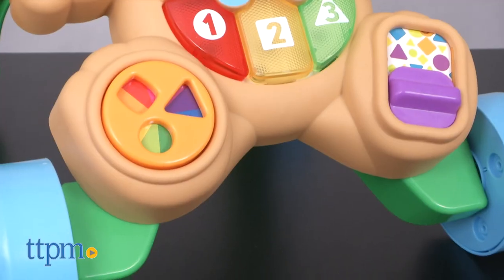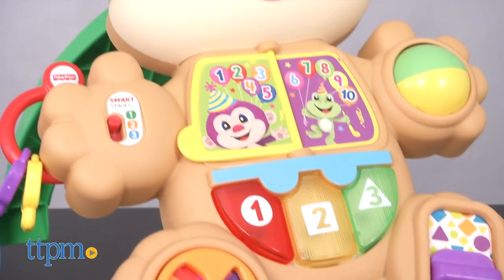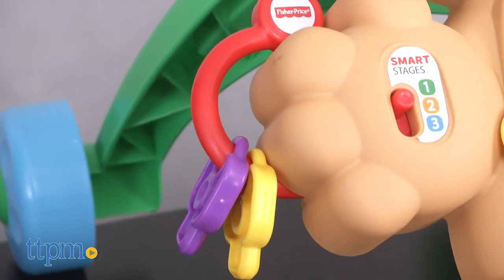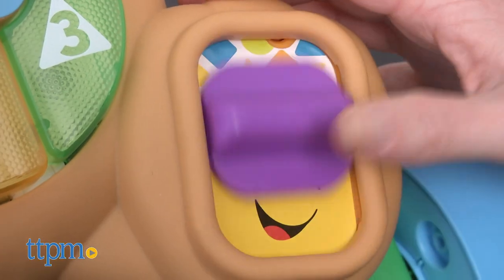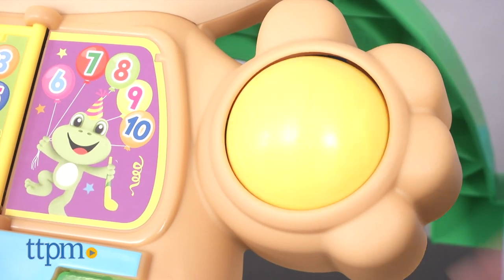Shaped like the Laugh and Learn Puppy, the front of the walker features seven hands-on activities that young babies can sit and explore. There are chunky clackers, a shape spinner, a peek-a-boo slider, and a colorful bat-at roller.